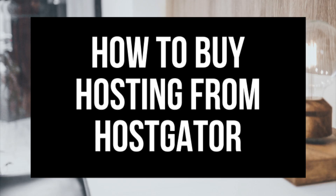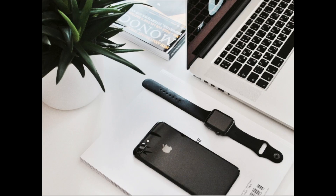And that is how to buy hosting with Hostgator. Thanks for watching — I hope you enjoyed this tutorial. Give this video a thumbs up and subscribe to our channel for more WordPress tutorial videos. Leave us a comment — we love hearing from you.